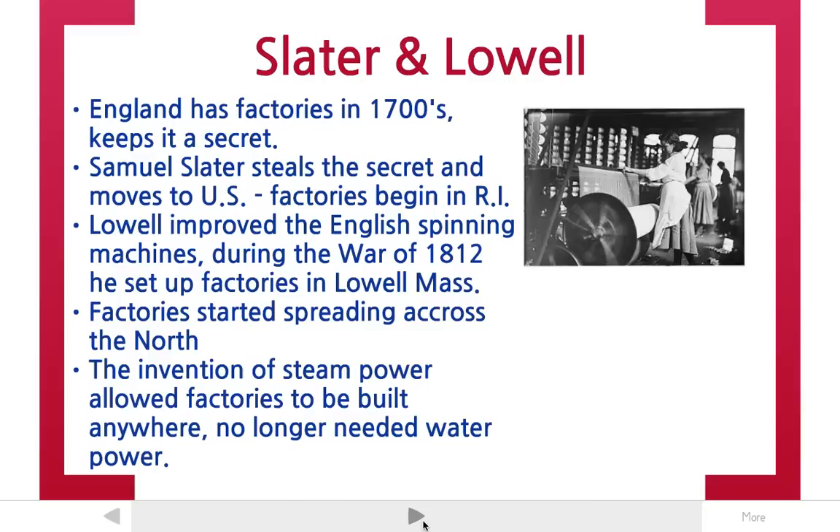Thanks to Slater and Lowell, factories spread across New England and across the north. And another invention — the invention of steam power — allowed factories to be built anywhere. With a steam engine, you could run a factory in the middle of a field. You didn't need a river with a water wheel to power the factory.